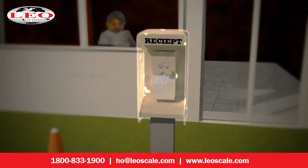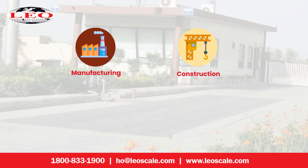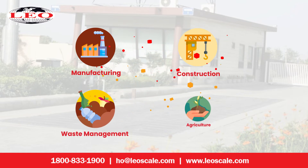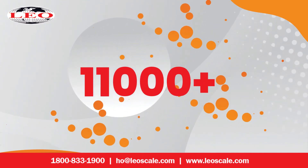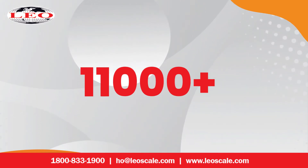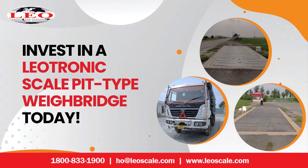LeotScale Pit-Type Waybridges are used across different industries like manufacturing, construction, waste management, and agriculture, to name a few. We have installed more than 11,000-plus electronic waybridges and numerous other weighing systems across many locations in India.